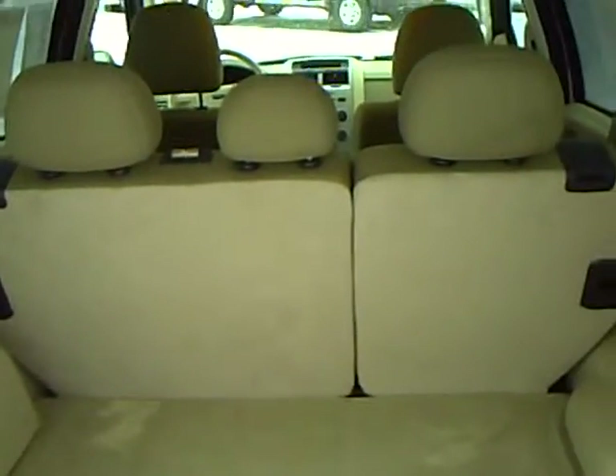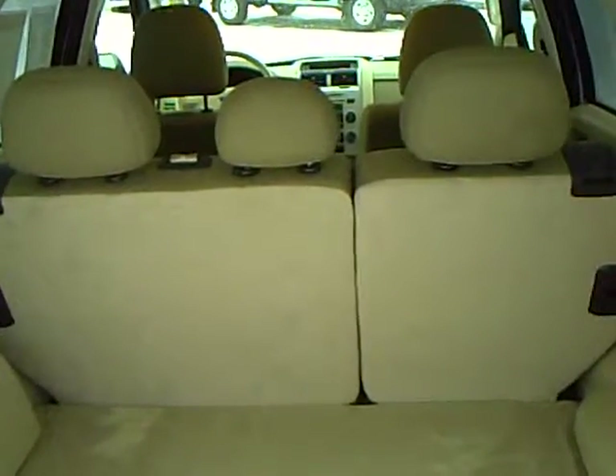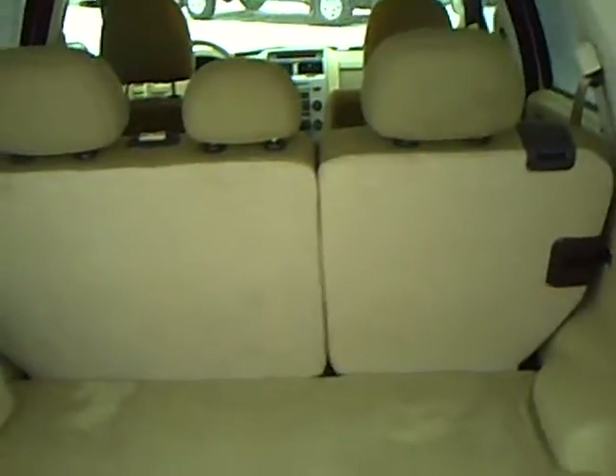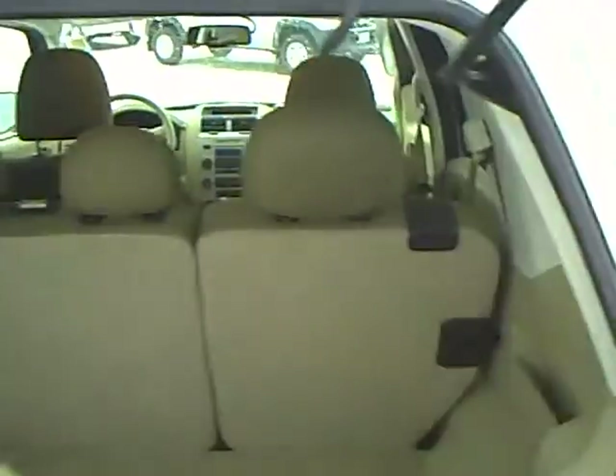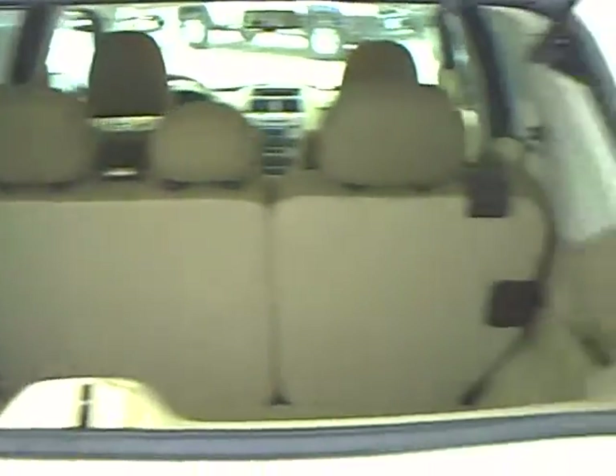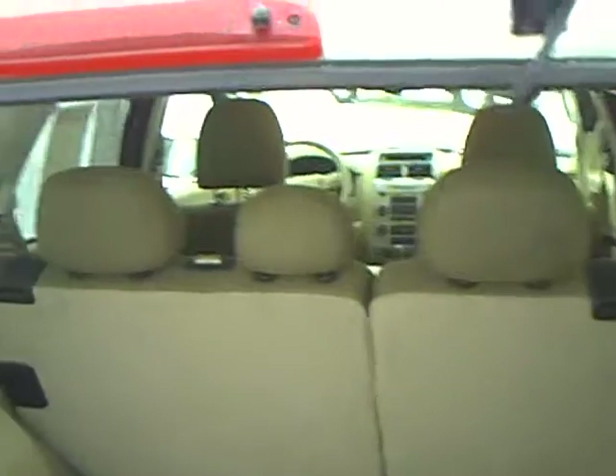Lots of cargo space for your groceries or whatever. You can also flip down the rear seats to make more cargo space available. You can open up just the rear glass if you'd like — if you have your hands full it makes it a little easier.